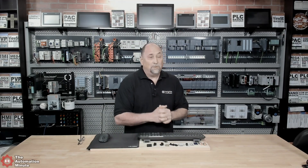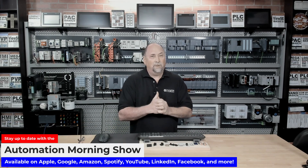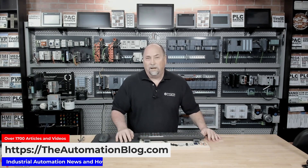Now with the industrial automation market expected to grow by eight to nine percent every year for the next ten years, I won't be surprised if more vendors jump in on these trends and if new trends emerge over the coming months and years. And if you want to keep track of what's new and happening in industrial automation, check out my Automation Morning Show, which you'll find on all major podcasting platforms and video platforms, as well as at automationblog.com.